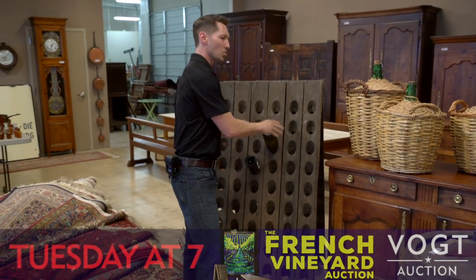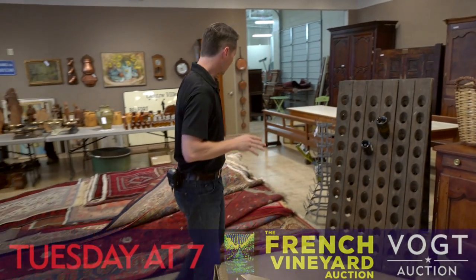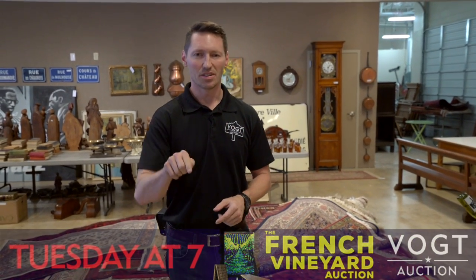So, this Tuesday night, we're going to have all these wonderful, authentic French vineyard pieces and a whole bunch of wonderful estate rugs, more than 120 of them in all. Again, that's this Tuesday night at 7 here at VODE.